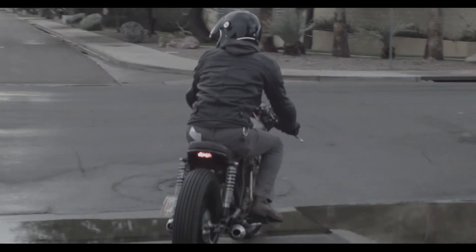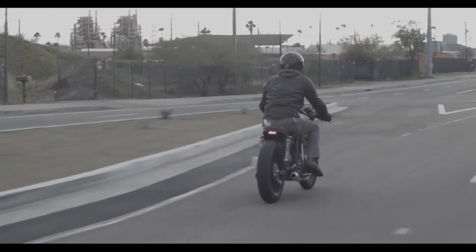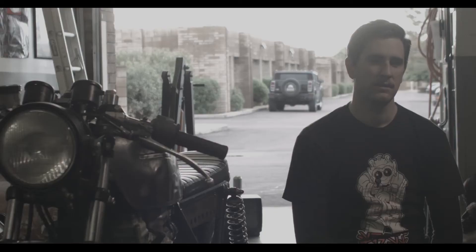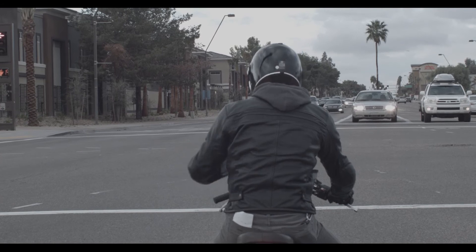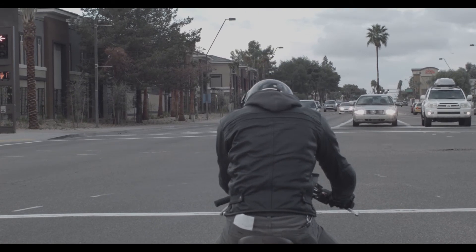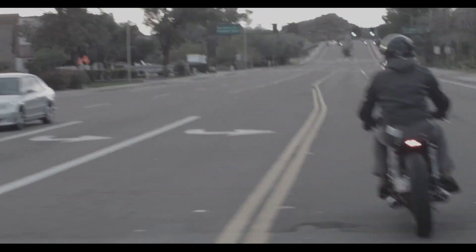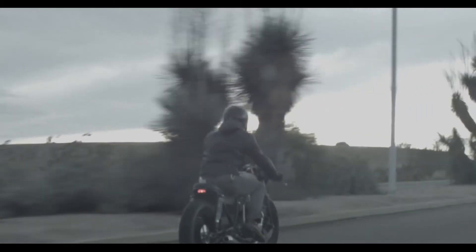Up next for the future of Aspire Cycle, we've got a couple projects lined up. In the immediate future I have a '78 KZ400 that's going to be a desert sled — kind of an enduro bike, dual sport. It's going to have a luggage rack, some knobby tires, and I have a feeling I'm going to have a good time riding around on some dirt trails with that thing.